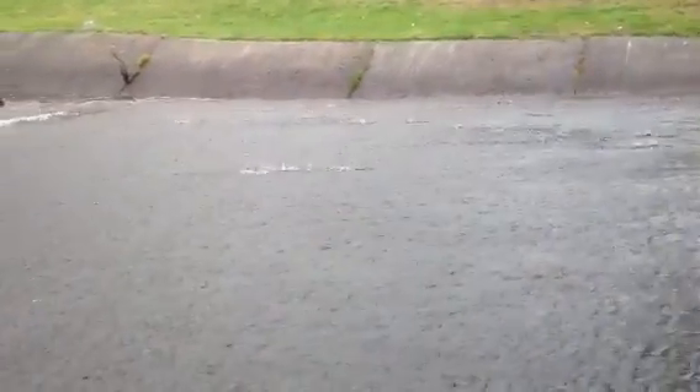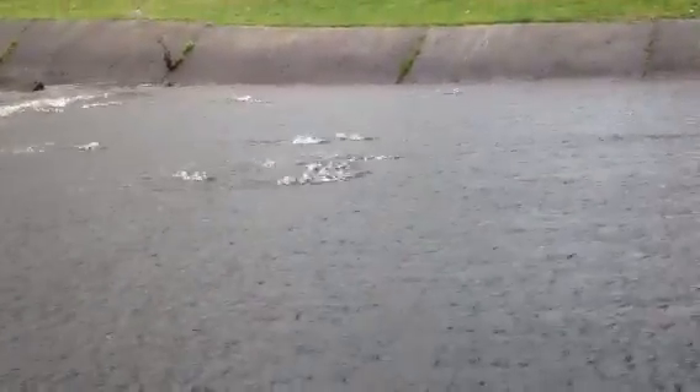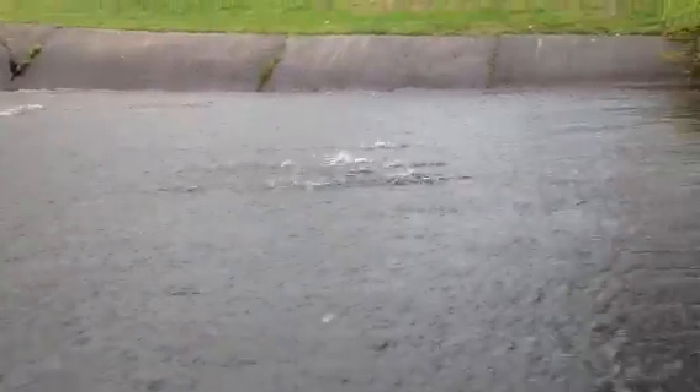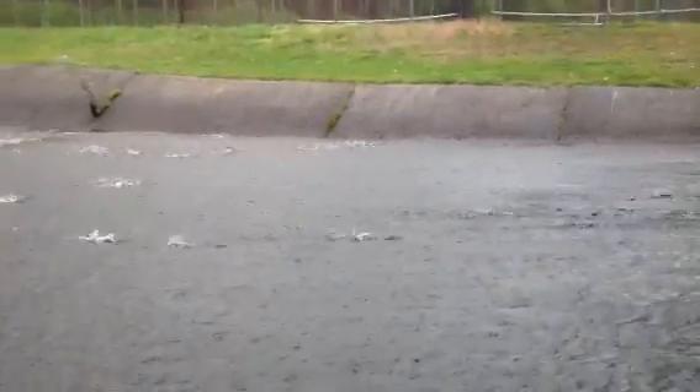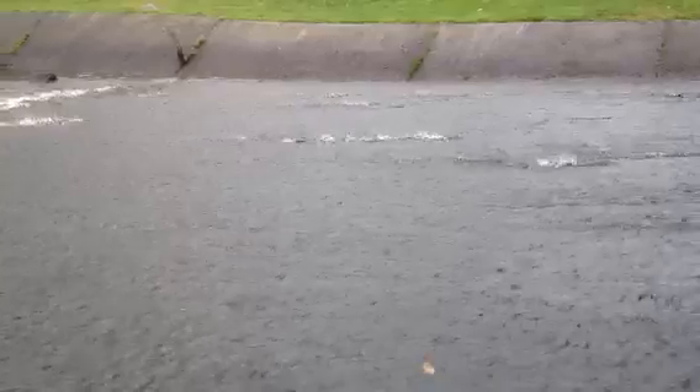This is more of the herring run. You can see them going up the river. Thousands of them go by through Glenwood Park in Bridgeport, Connecticut.